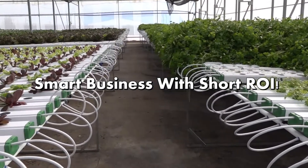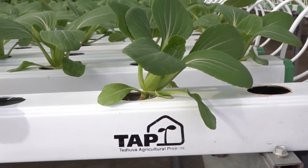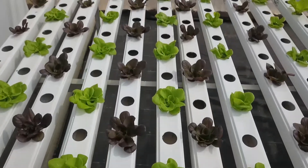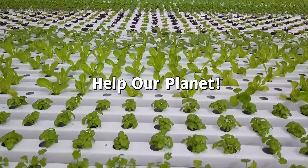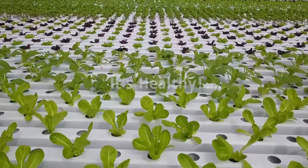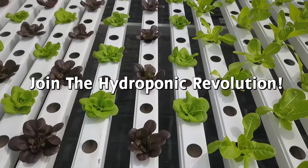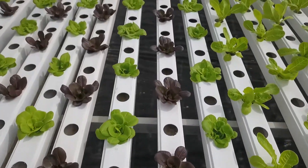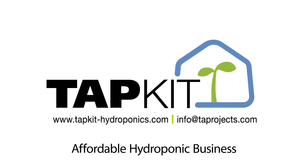So why do you need the TAPKIT? Because it is a smart business — an affordable investment with a short ROI. Because it is simple and easy: easy to install, easy to operate, and no experience is needed. Because it is sustainable and helps our planet. Because it helps people consume healthier, fresher, and safer food that is locally grown. Join us for the hydroponic revolution. TAPKIT — affordable hydroponic business.